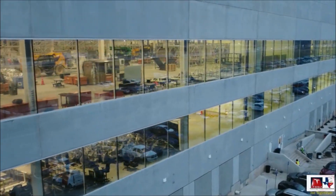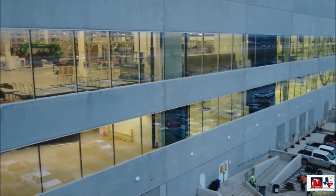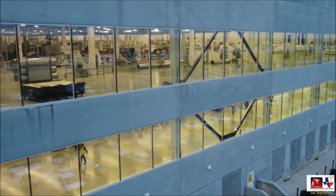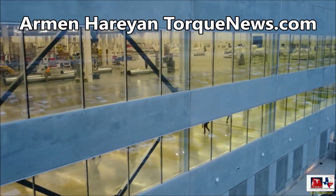We have a breaking video from Gigafactory Texas this morning. Look at this video by Joe Tekmayer, which shows the second and third floors of Giga Texas and a sneak peek of how Tesla builds Model Ys at Giga Texas, being assembled on the ground floor. Welcome back, friends. This is Armin Harian from TorqueNews.com.